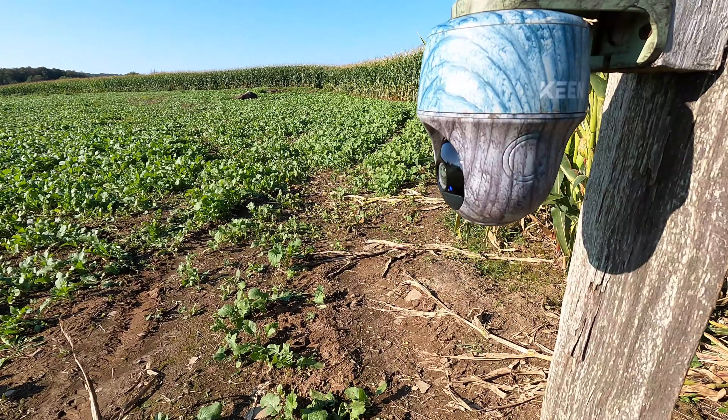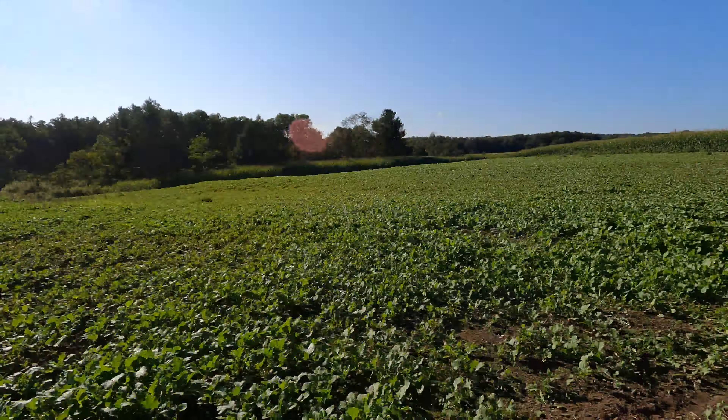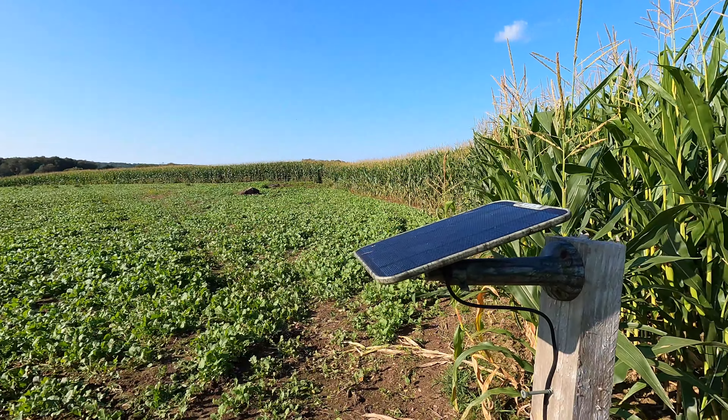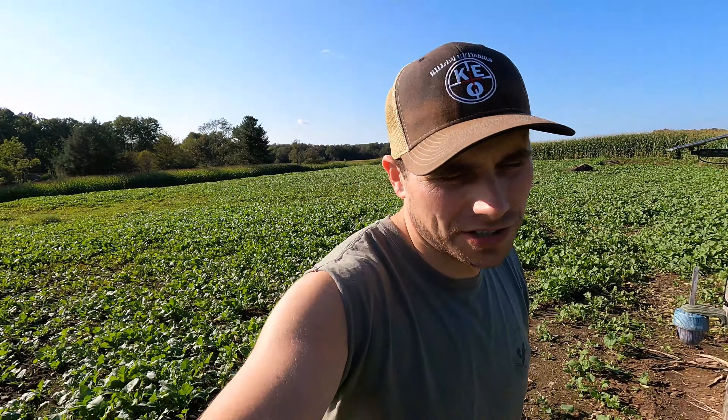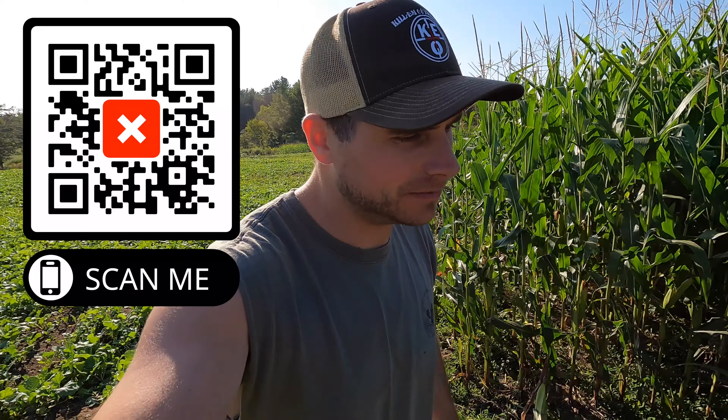We got the camera set up right here, it's connected, and we can overlook the whole food plot — it's got good sunlight on that solar panel. I use the EI Club data cards in all these cameras; I can manage them right from my cell phone, super simple and easy. There's a link in the description if you want to check those out. I'll mark this camera on Onyx and keep all of them marked — I end up putting out around 100 every year, so I've got to keep them marked otherwise I won't remember where they're at.